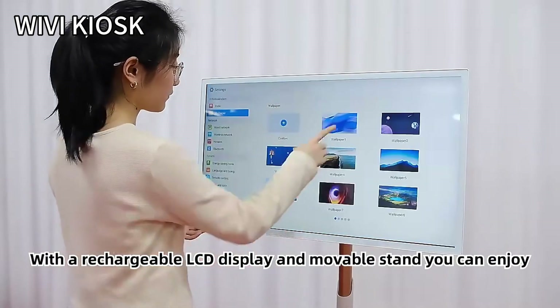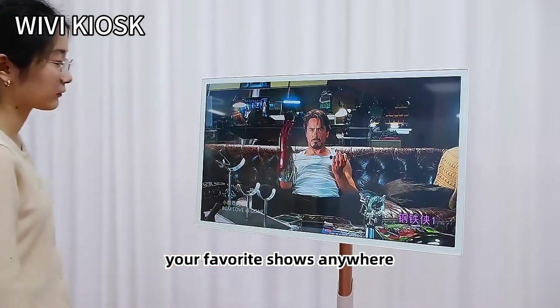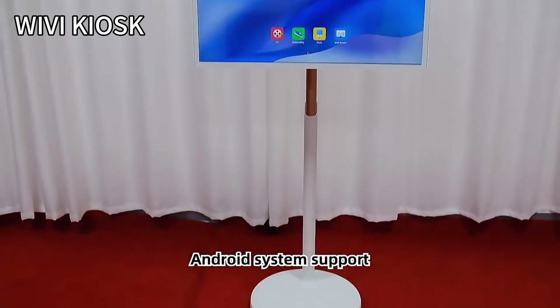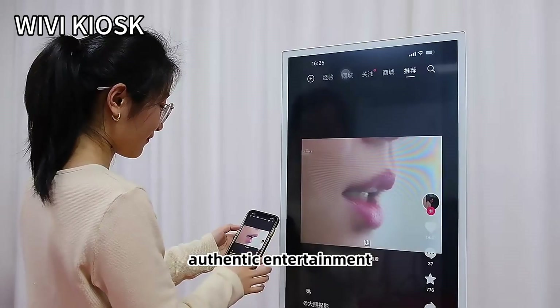With a rechargeable LCD display and movable stand, you can enjoy your favorite shows anywhere. Experience the excitement of wireless screen projection and Android system support. This WI6 Touch Smart TV is the ultimate choice for portable and authentic entertainment.